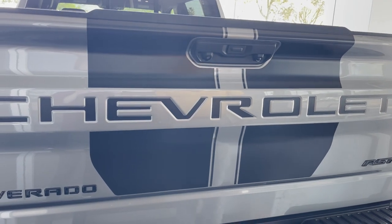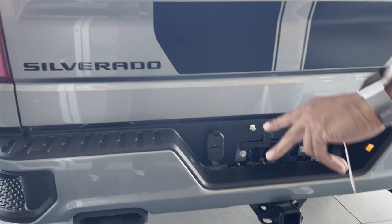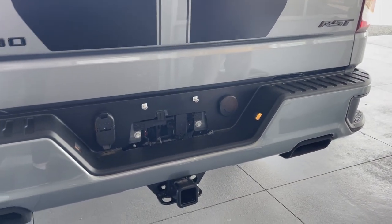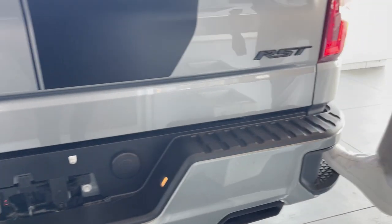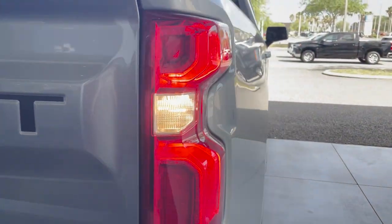Rear backup camera. Black rally stripes going across the back and in the front. Silverado badging and RST badging with the Chevrolet blacked out going across the back. We have a tow package with a full-size spare tire in the back and rear corner steps for easy access. 4x4 badging.